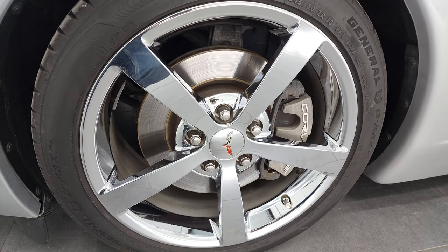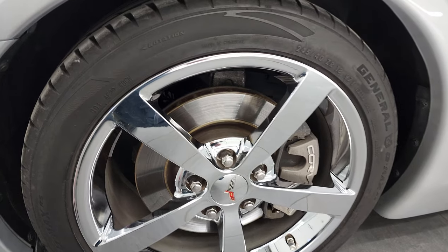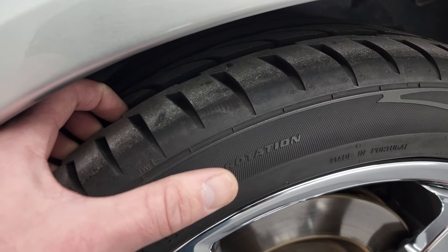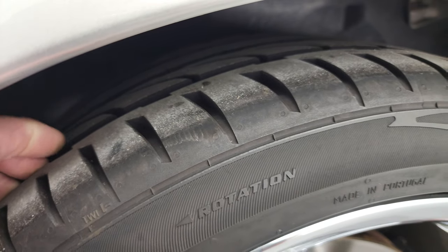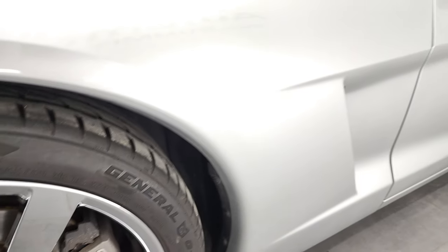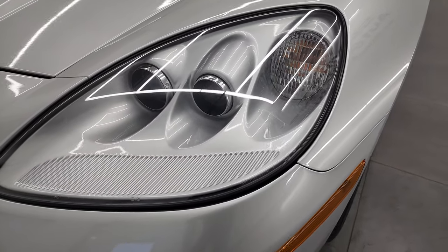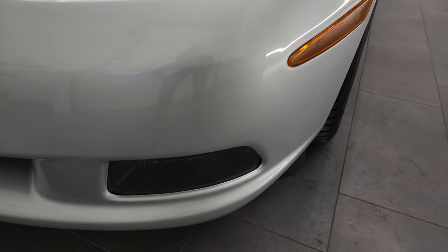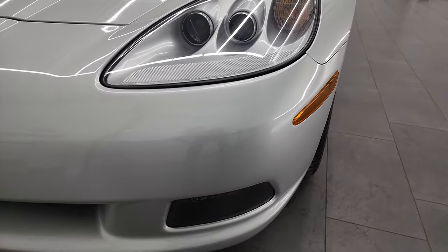It comes with the 18-inch chromed alloy rims in the front. This one has General G-Max tires — these are 245-40 ZR-18s in the front, and I would say they have about 70-80% of the tread left on those tires. Front fender's in excellent shape; I didn't see any scuffs or scrapes. The headlight lenses are nice and clear with no oxidization, and it does come with the factory fog lights. Those are HID headlamps on there as well.